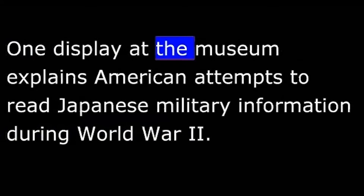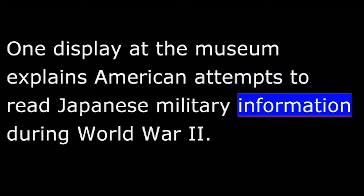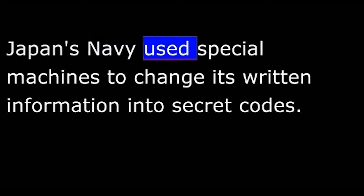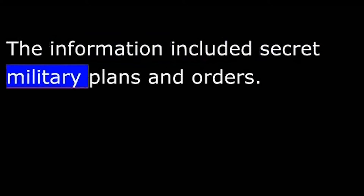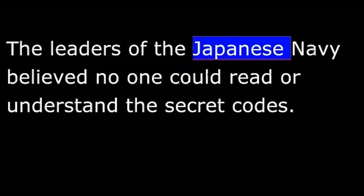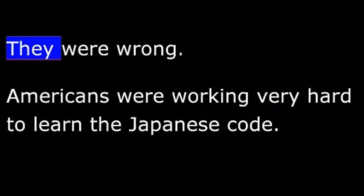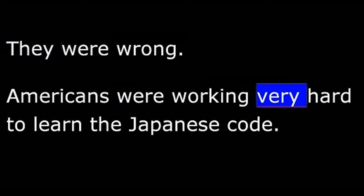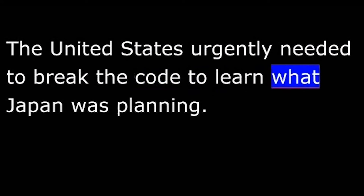One display at the museum explains American attempts to read Japanese military information during World War II. Japan's Navy used special machines to change its written information into secret codes. This coded information was then sent by radio to Navy ships and military bases. The information included secret military plans and orders. The leaders of the Japanese Navy believed no one could read or understand the secret codes. They were wrong. Americans were working very hard to learn the Japanese code, as the United States urgently needed to break it to learn what Japan was planning.